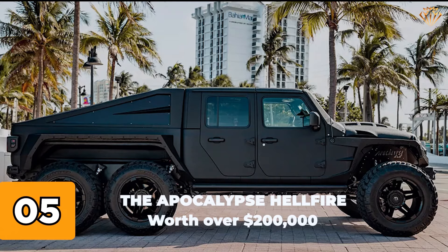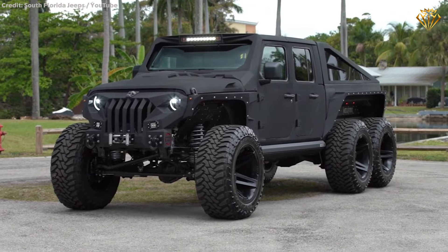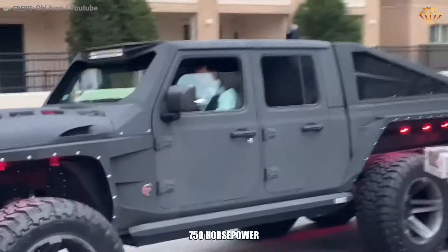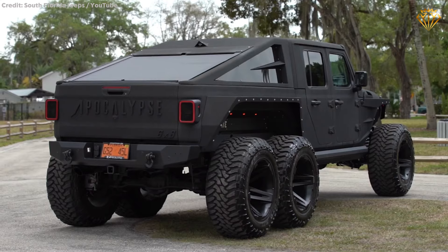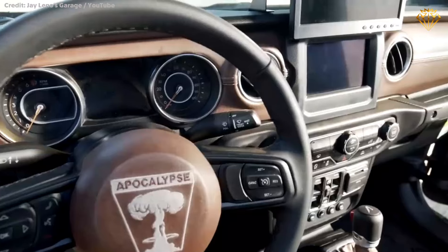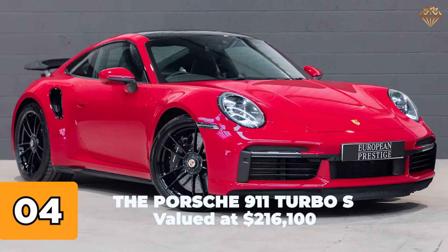Number 5: The Apocalypse Hellfire, worth over $200,000. The Apocalypse Hellfire 6x6 is a beastly off-road machine designed to tackle the toughest terrains. This six-wheeled monster is powered by a supercharged 6.2-liter V8 engine producing a staggering 750 horsepower. It features massive off-road tires, a rugged exterior with military-inspired design elements, and advanced off-road capabilities including six-wheel drive, heavy-duty suspension, and winches. Inside, it combines rugged durability with luxury, featuring custom leather seats, a spacious cabin, and advanced tech systems.